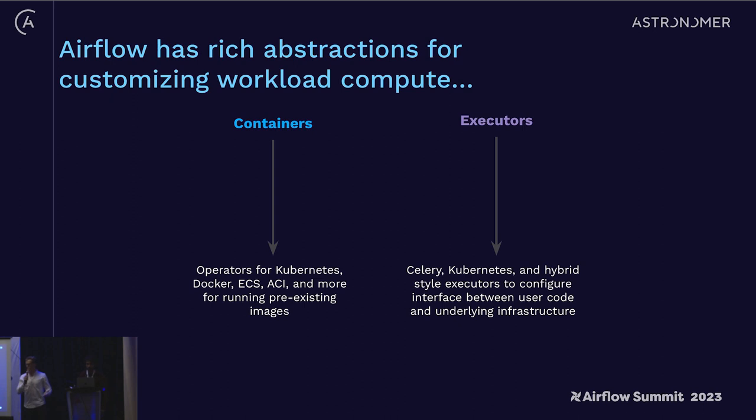Airflow has great abstractions for customizing this already baked in — its ability to manage containers via the Kubernetes pod operator, the Docker operator, and more. The Kubernetes pod operator is probably the one talked about most, allowing you to run pre-existing images with isolated Python dependencies and specialized CPU and memory requests on a Kubernetes cluster. There are also different executors — Celery, Kubernetes, hybrid-style executors — to configure the interface between user code and underlying infrastructure, whether you're optimizing for fast spin-up time, concurrency, or isolation.